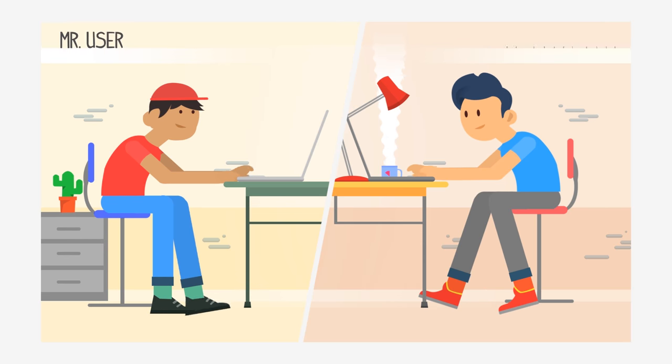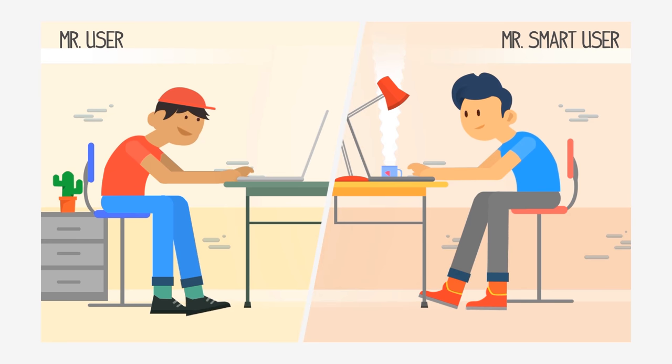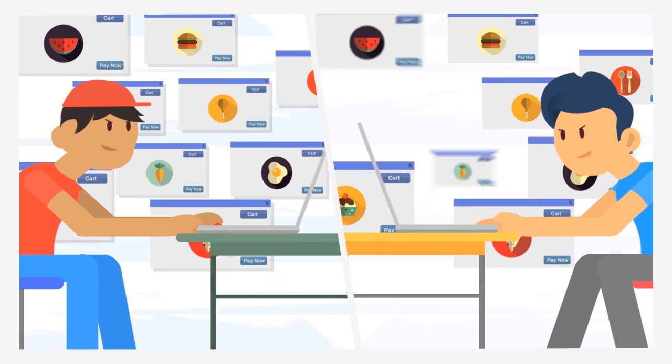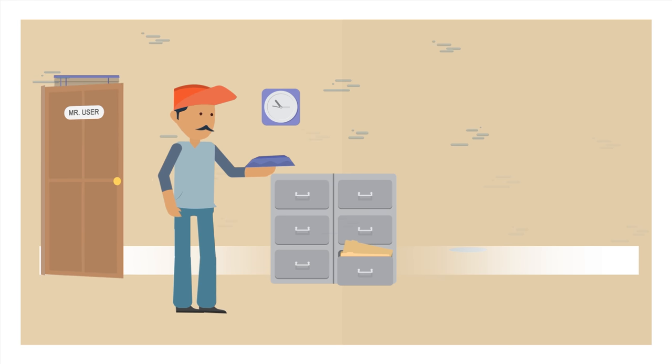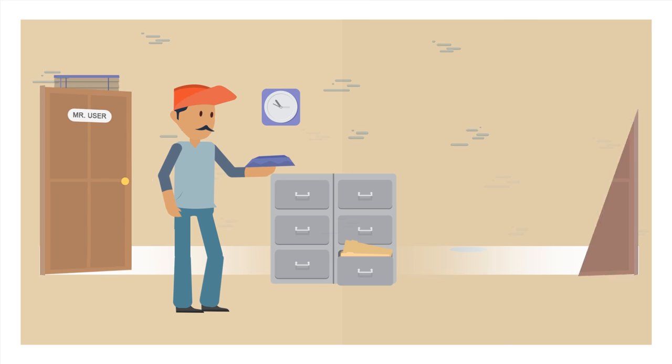In the world of foodies, meet Mr. User and meet Mr. Smart User. Both of them love food and needless to say, they order food online. When Mr. User gets his food delivered, he's happy.